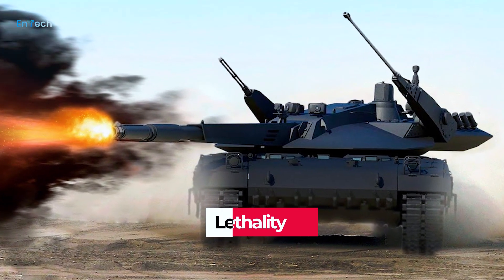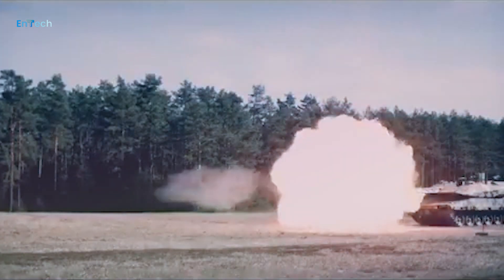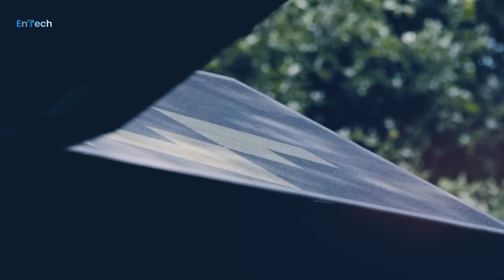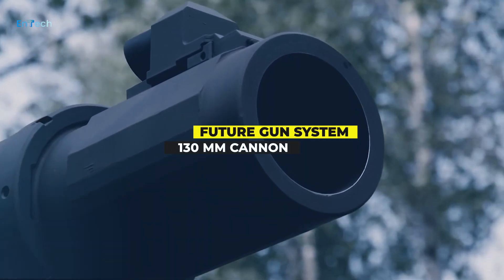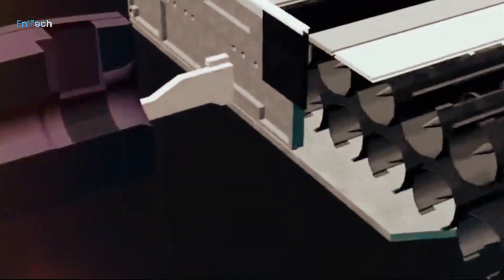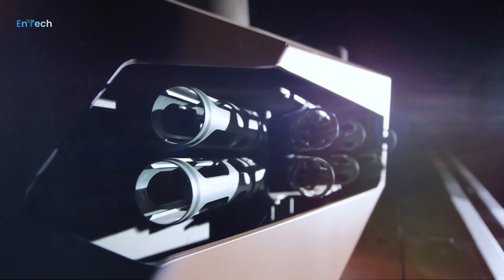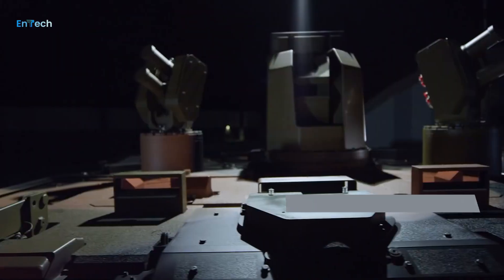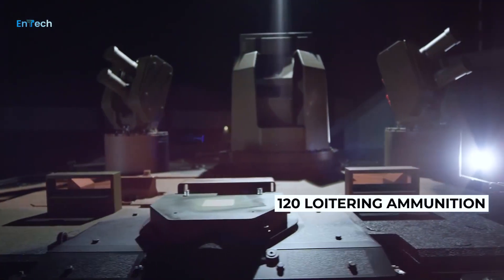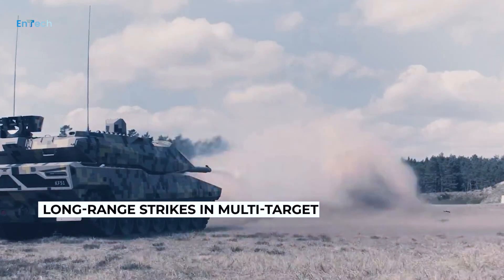The Panther fulfills the core capability of dominate and destroy. With the Rheinmetall future gun system consisting of a 130mm cannon, a fully automated ammunition handling system, and the additional armament option of the Hero 120 loitering ammunition, the Panther has concentrated firepower for long-range strikes in multi-target engagements.